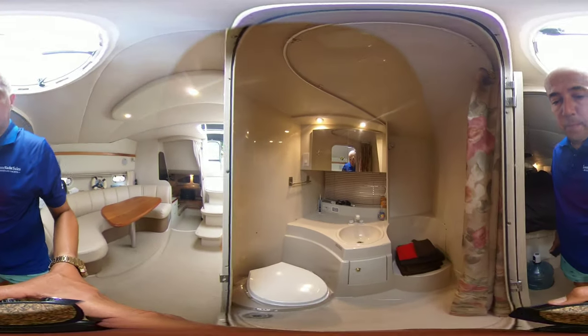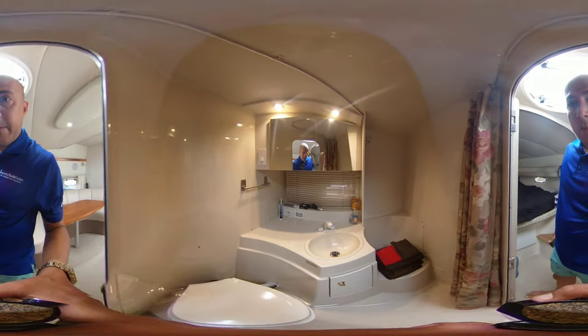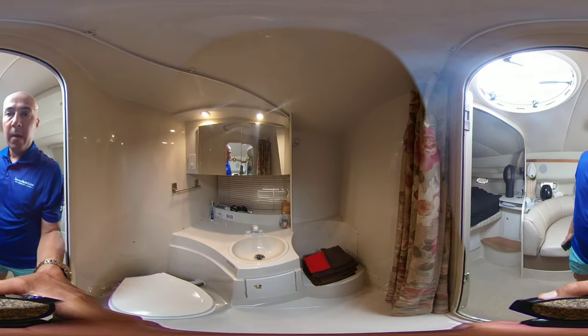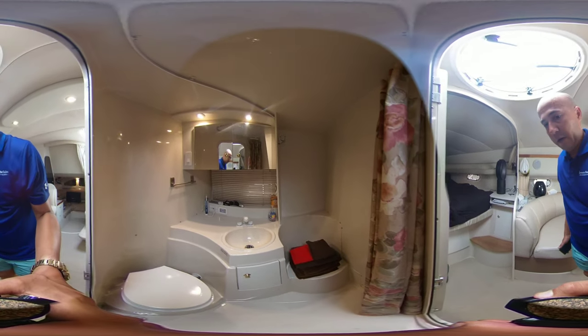Electric head, a swivel faucet with pull-out shower sprayer, and there's also a shower seat.